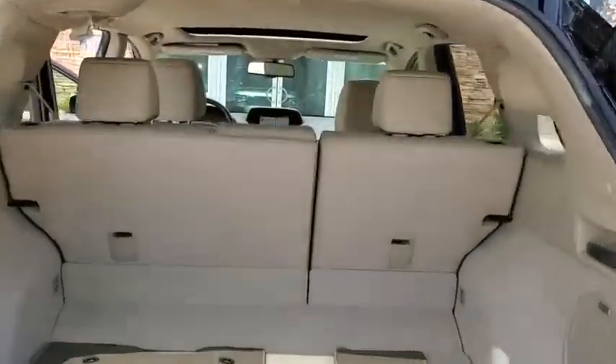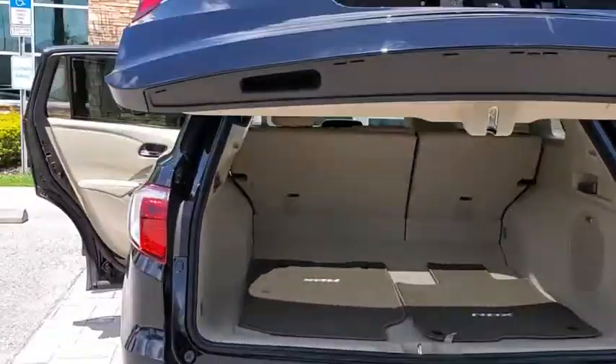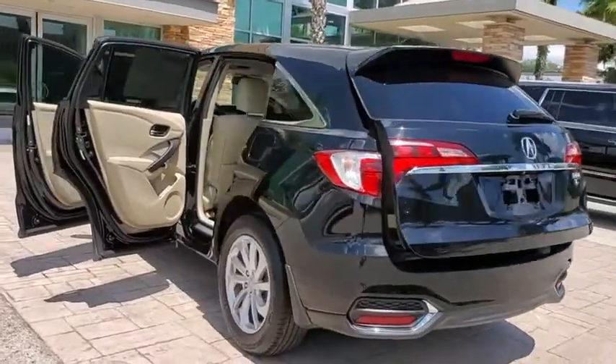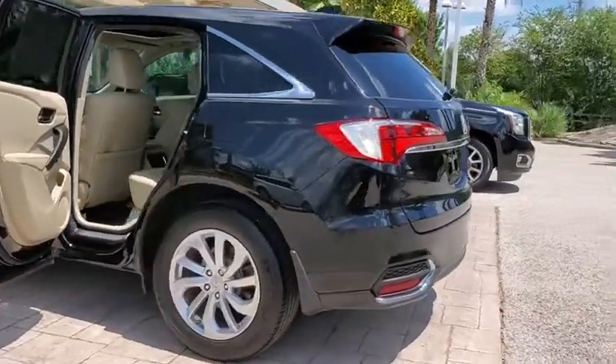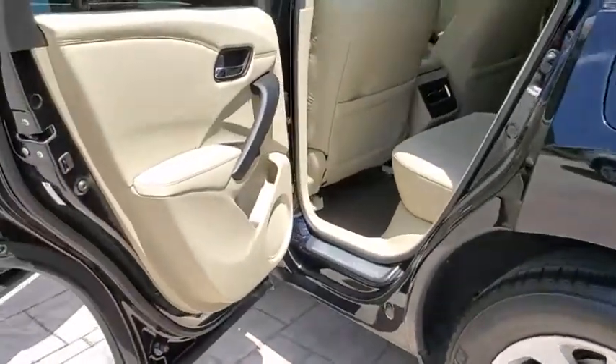Backup camera, anti-lock braking system, power liftgate, steering wheel audio controls, keyless entry, navigation system, traction control, stability control, power passenger seat, leather-wrapped steering wheel, Bluetooth, power steering.